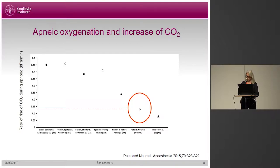The rise in the Thrive study was 0.15 kilopascals per minute, which can be compared with older studies where it has been about 0.5 kilopascals per minute. The lower CO2 rise means that you can extend the apneic period. The rise in the Thrive study was comparable to two other studies where oxygen was delivered directly in the trachea at moderate or very high flow. So there seems to be some sort of washout of carbon dioxide when using this technique with a very high flow, although the mechanism for this isn't entirely clear.